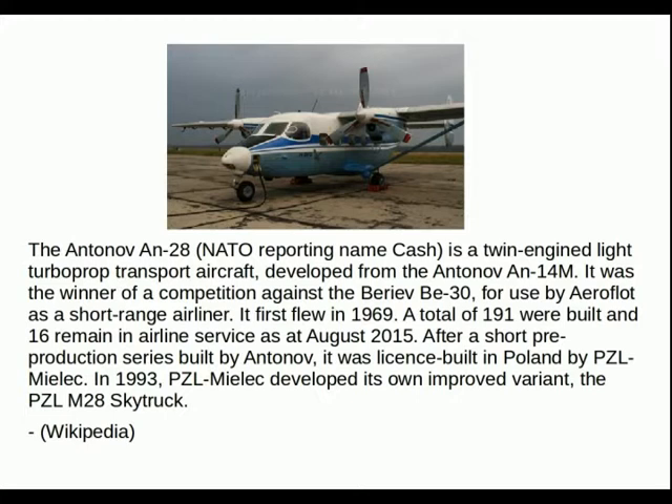It first flew in 1969. A total of 191 were built and 16 remain in airline service as of August 2015. After a short pre-production service by Antonov, it was licensed built in Poland by PZL Mielek.